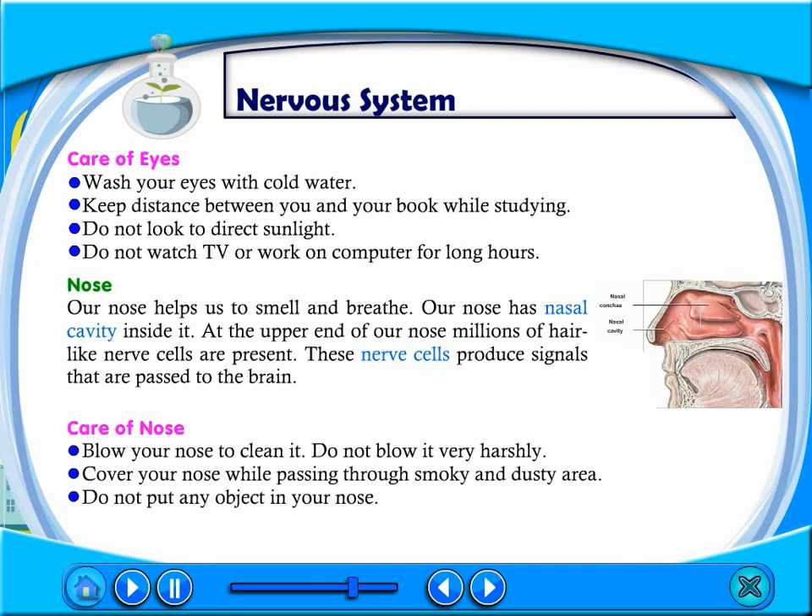Care of nose: Blow your nose to clean it, but do not blow it very harshly. Cover your nose while passing through smoke and dusty areas. Do not put any object in your nose.